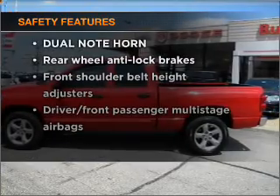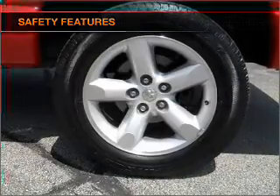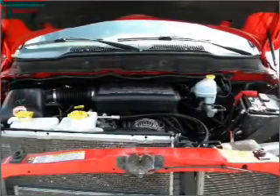If safety is a high priority, rest assured knowing that these top safety components are included. Priced below the Kelley Blue Book suggested retail value, this vehicle is a great deal.